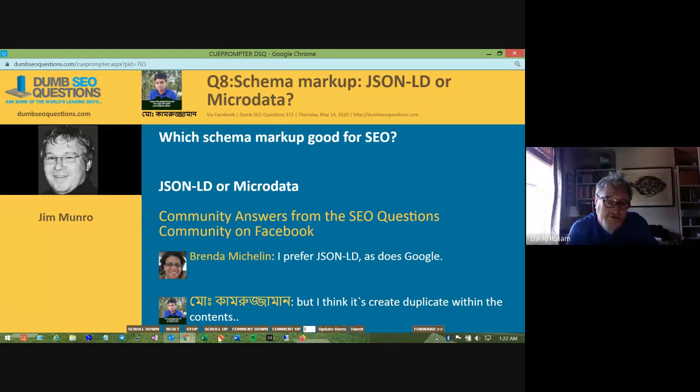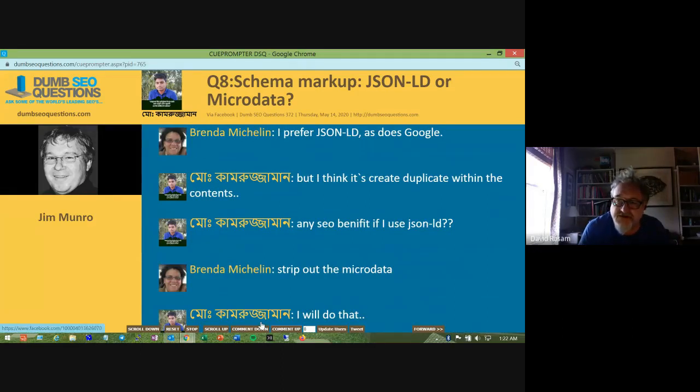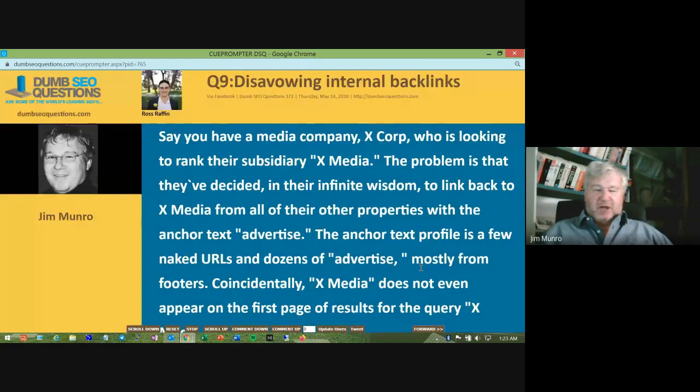Question eight: schema markup — JSON-LD or microdata? Google points us towards JSON-LD. All three options for structured data are useful and Google will read them, but the real thing about JSON-LD is that it doesn't sit in the middle of your HTML, it's a lot easier to handle, and it doesn't mess up the appearance of your page as some other forms of structured data can. I would use JSON-LD every time.